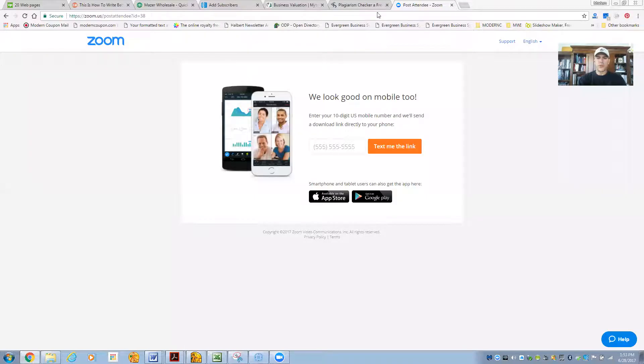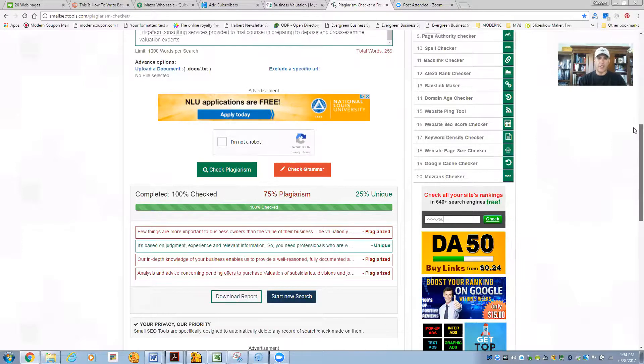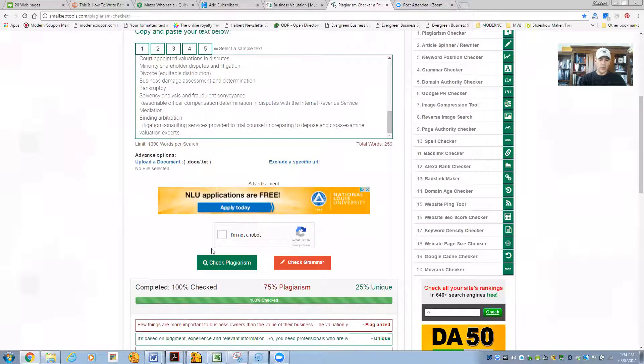I'll show you the tool that I use to learn this. It's called smallseotools.com, or you could just Google the term duplicate content or plagiarism checker. This is a free tool — smallseotools.com/plagiarism-checker. What you do is you simply copy the content of a webpage by selecting all the content, copy it, paste it into the box right here, and click check plagiarism.